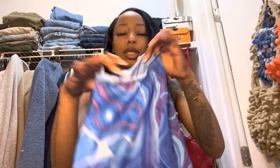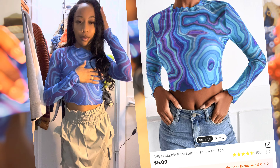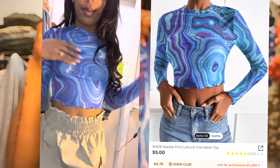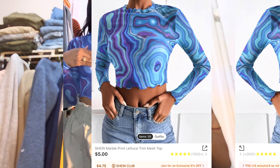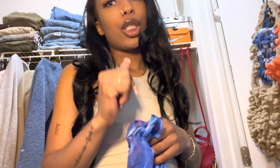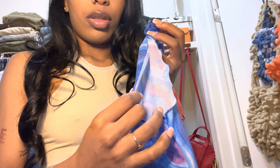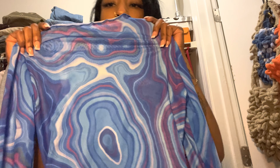Another thing I love is mesh shirts. If there's any shirt I'm going to pick in the world, it's going to be mesh — I'm just a mesh girl. So I got a couple of mesh shirts. This first one is blue with little swirls on it. The mesh shirts just look so cute. This one has lettuce trim — I love it here.